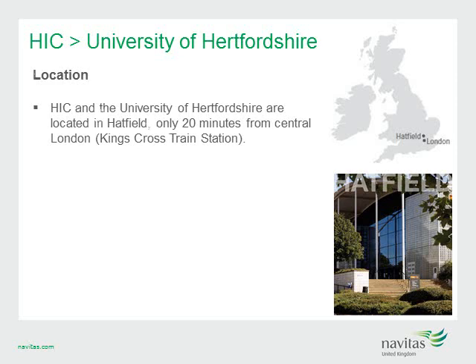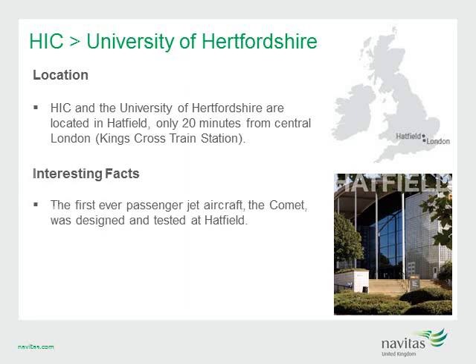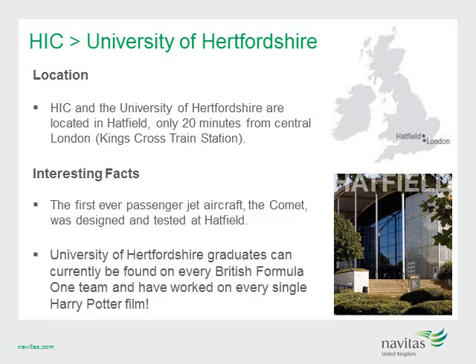HIC is located in the historic town of Hatfield, just a 20-minute train journey from central London. The University of Hertfordshire is the number one ranked modern university — innovative, enterprising and business-facing, with a commitment to adding value to students, staff and industry. Interesting facts include that the first-ever passenger jet aircraft, the Comet, was designed and tested at Hatfield, and University of Hertfordshire graduates can currently be found on every British Formula One team and have worked on every single Harry Potter film.